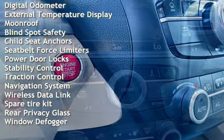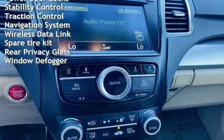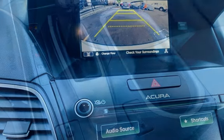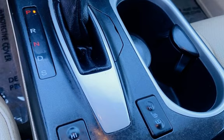Power windows, universal remote, digital odometer, external temperature display, moonroof, blind spot safety, child seat anchors, seat belt force limiters, power door locks, stability control, traction control, and navigation system.